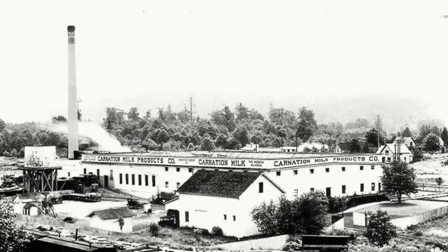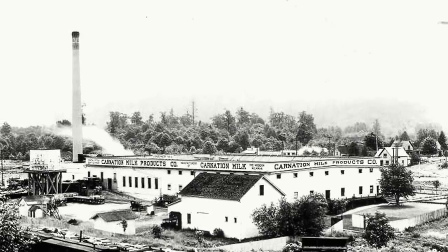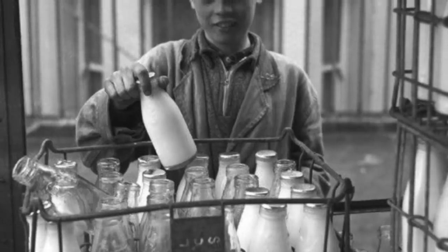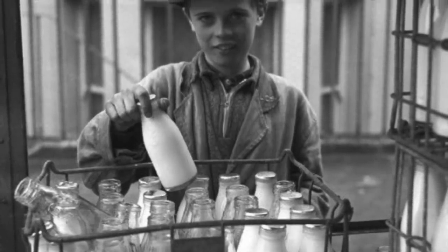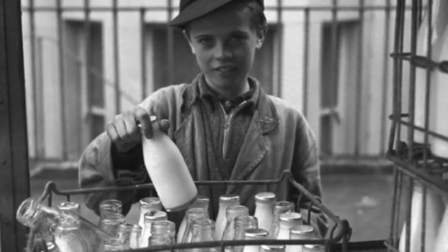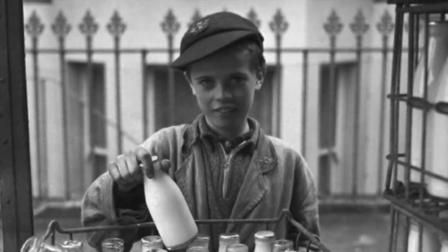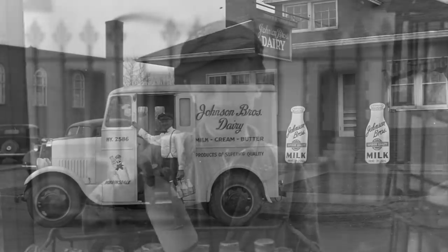Eventually, glass bottles were invented. Milk was sold in glass bottles for the first time in 1879. The Lester milk jar was the first glass milk bottle invented. Henry D. Thatcher invented a different glass milk bottle design and was the first to include a cap.